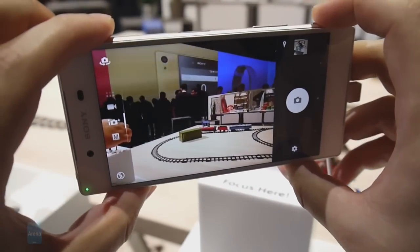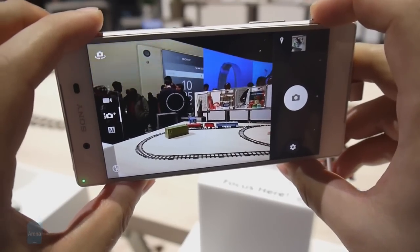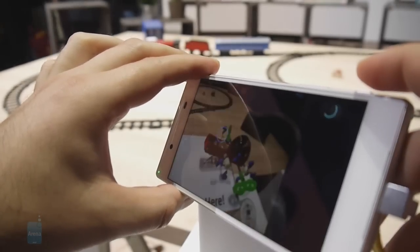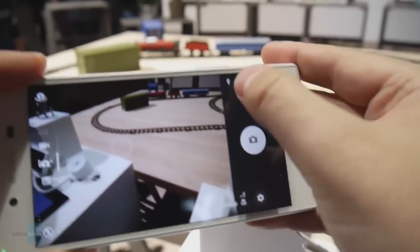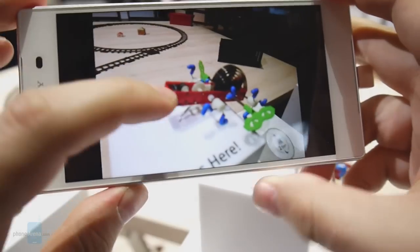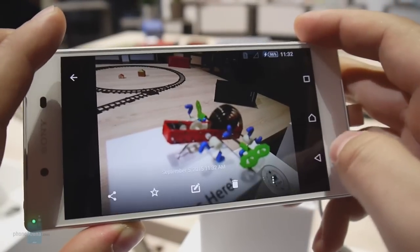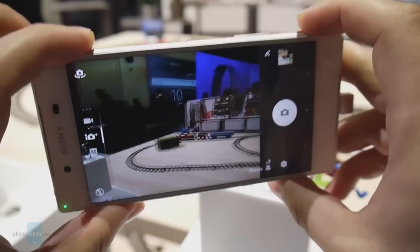Alright, here we go — the focus is indeed on the background. Let's see what kind of photo we got. Nope, that's not exactly in focus, but let's give it another try.